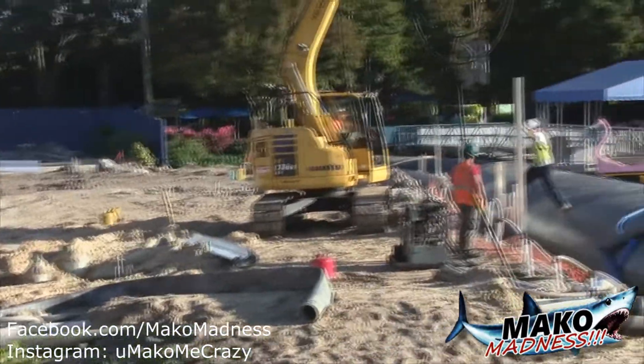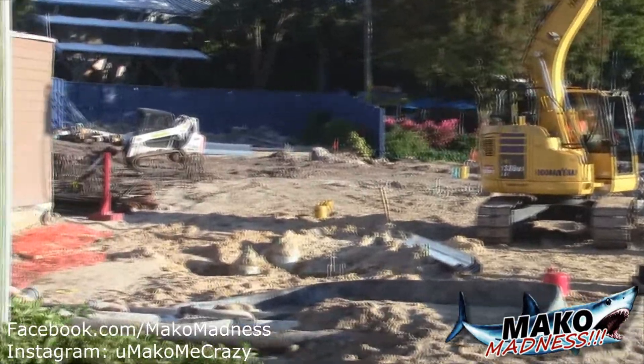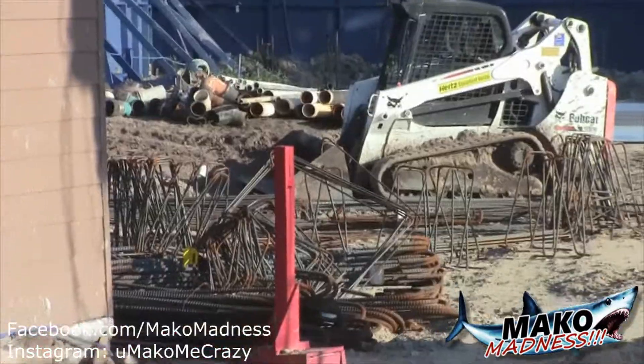From the flamingo boat dock area again, not a whole lot has really changed, but this pile driver solution is going to allow a lot of work to be done very soon. They still have the pumps going and rebar is actually on site over here.